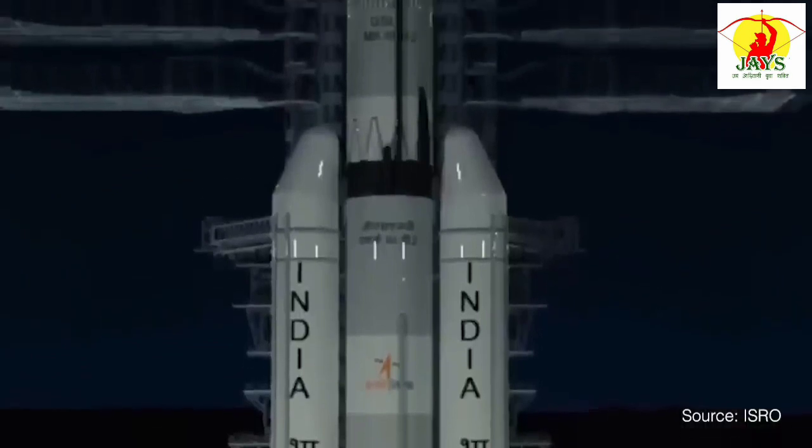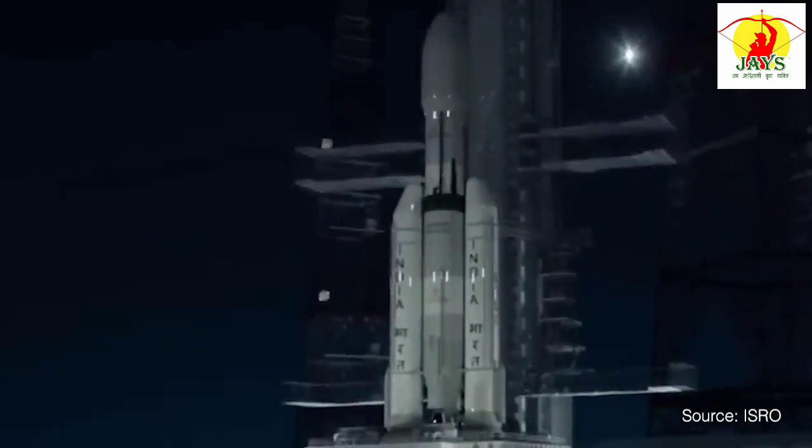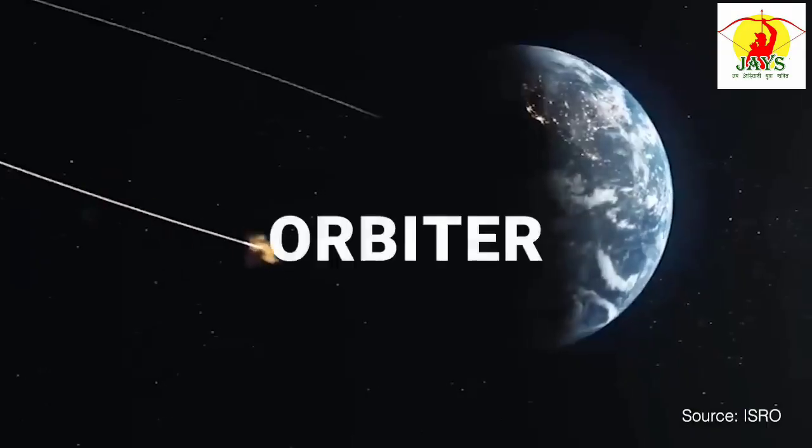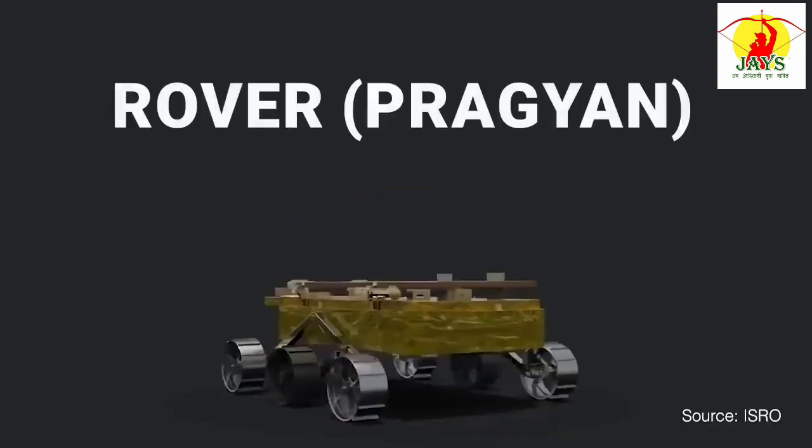Building on the success of Chandrayaan-1, India embarked on the Chandrayaan-2 mission in 2019, aiming to further expand our scientific understanding of the moon. Chandrayaan-2 consisted of an orbiter, a lander called Vikram, and a rover called Pragyan.